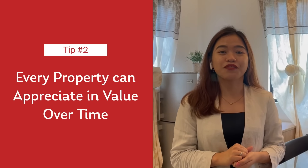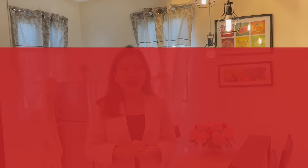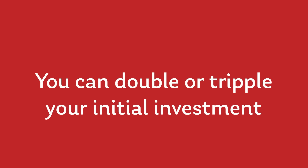Not yet convinced? Every property can appreciate its value over time. Yes! Tama! From the location, amenities, and house model that you have, maybe in a couple of years, magiging doble or triple yung price niya from today's price.